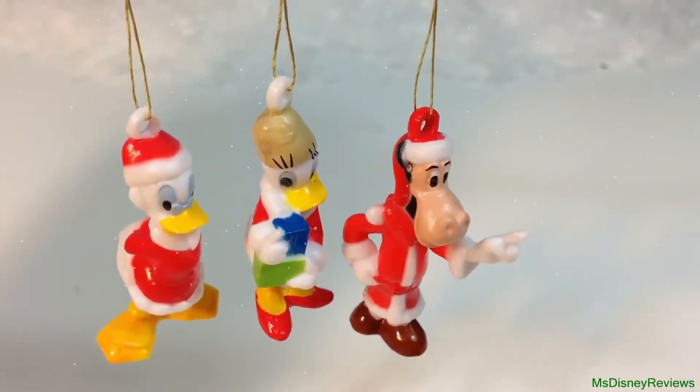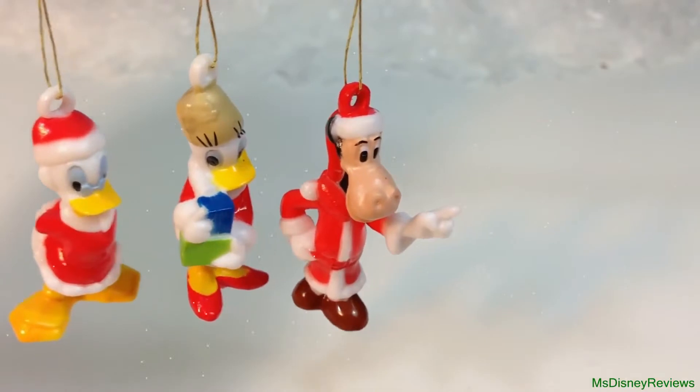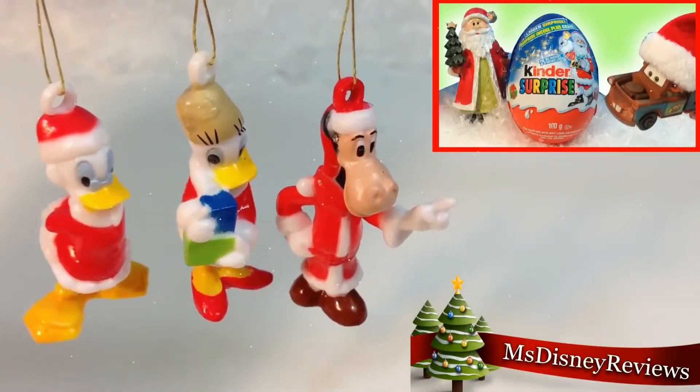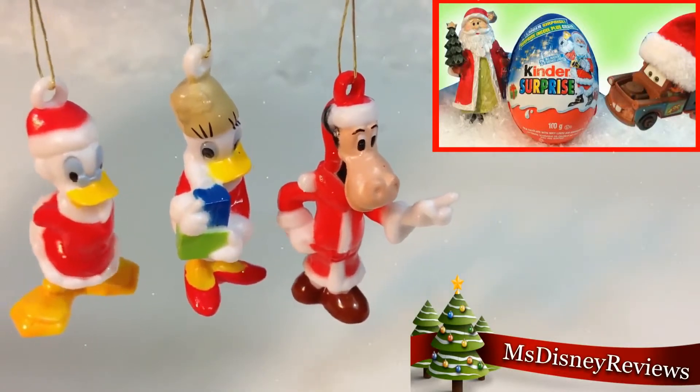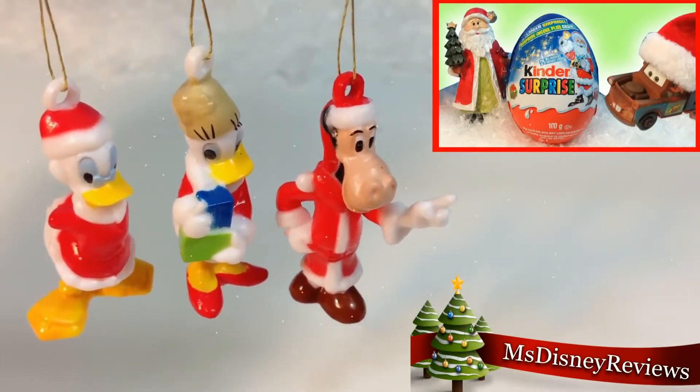So today I got Uncle Scrooge, the cow and Daisy Duck. Don't forget to pick up your Christmas surprise eggs. Do subscribe to my channel Miss Disney Reviews and check out my other videos. Thank you.